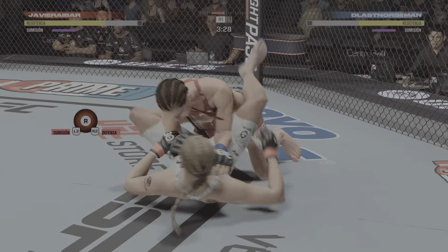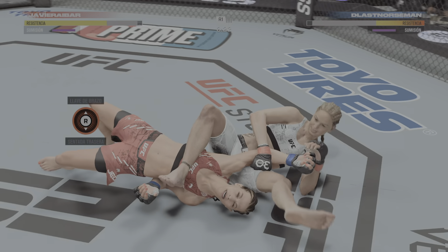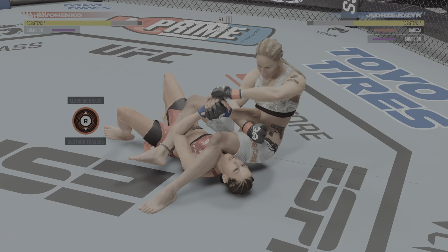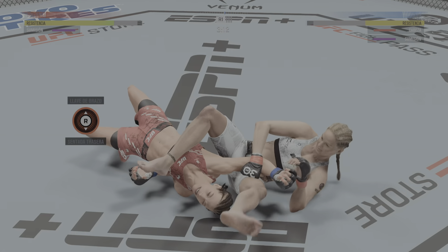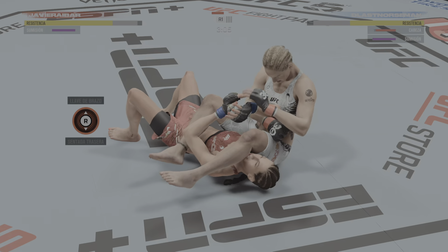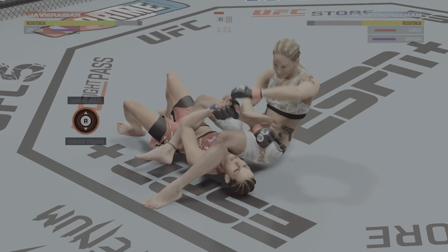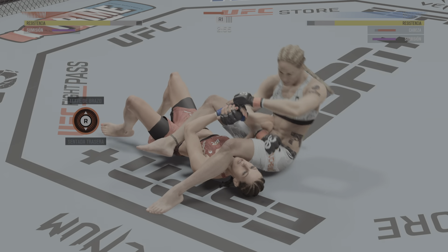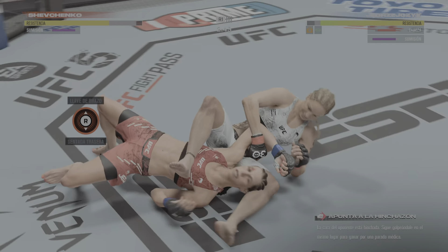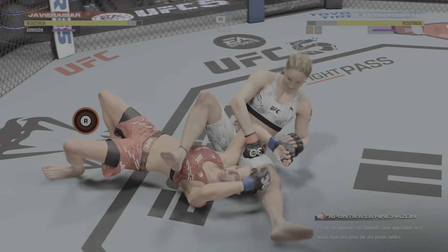Push off the elbow! There she goes again — another submission attempt. She keeps going to the well. Excellent ground and pound there by Shevchenko. The ground strikes are starting to pile up. Still holding on to this submission, fighting hard for the sub. That opened up a cut around her eye area. Got to shore up the defense.